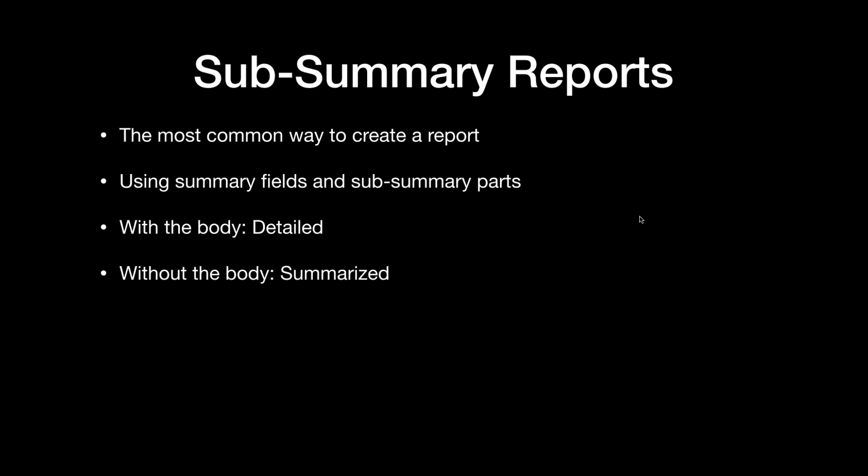Subsummary reports — has everyone created one before? It's the summary field, you add some parts to your layout. Most important thing is you sort your layout, right? We did make a drinking game out of subsummary, so cheers to everyone.